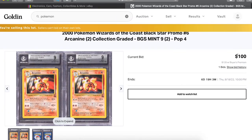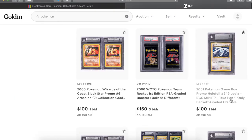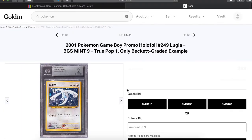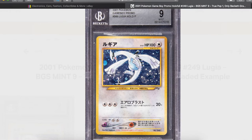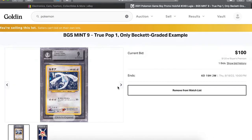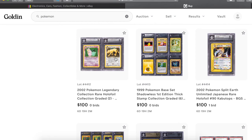Right now it's only at 100 bucks. Look at this Lugia right here — this is a Beckett true Pop 1, it's the only one that Beckett has ever graded, and look at that swirl. The Game Boy promo Lugia holo promo got the Mint 9. I really thought it was gonna get a 9.5 but still — crazy. And stupid cheap, still all very cheap.